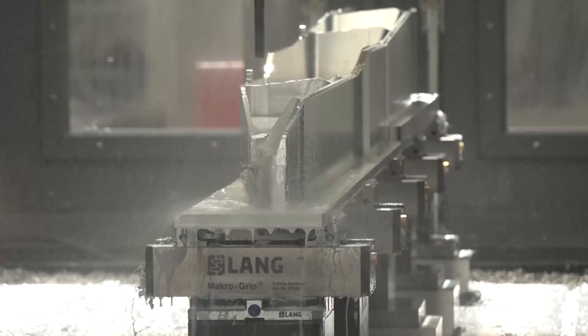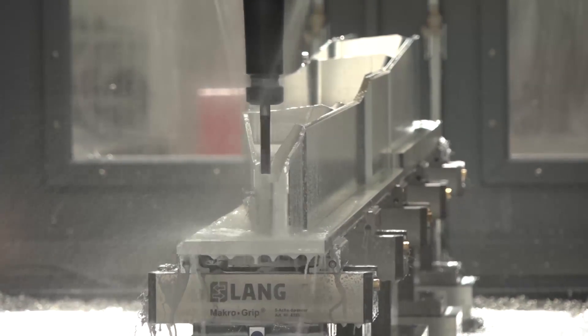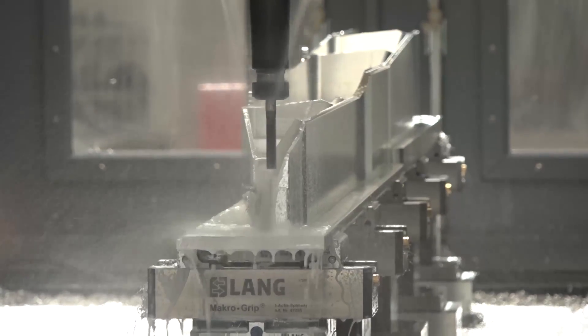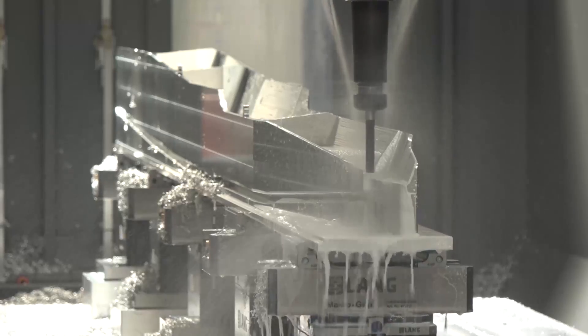And the work holding you've got here — you look like you're holding this aerospace part on very minimal amounts of material using this Lang work holding system. Yeah, there's about three or four mil that it holds on to. They're the right tool types. With the aid of the new tooling for that, it just lets you access the part a lot better. It's all about process and attacking it in the right way, and that gives us the opportunity to do that.